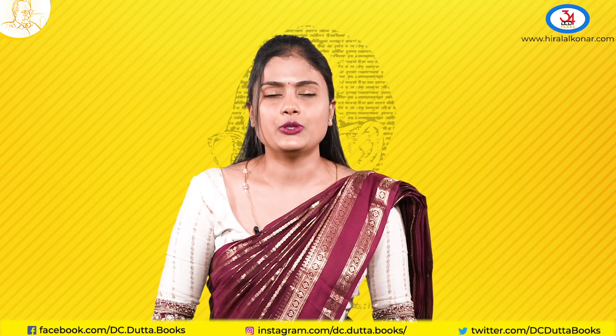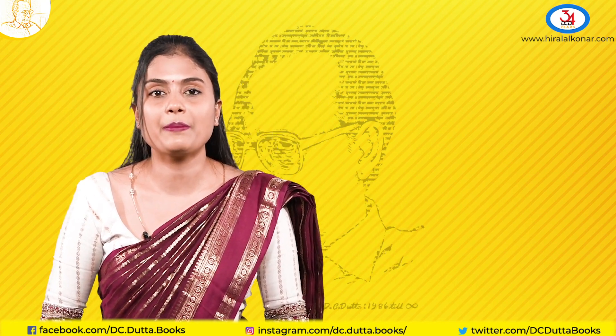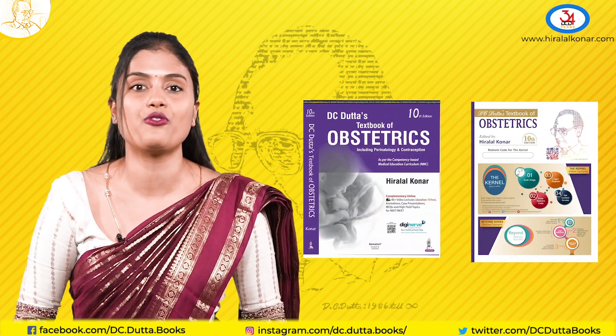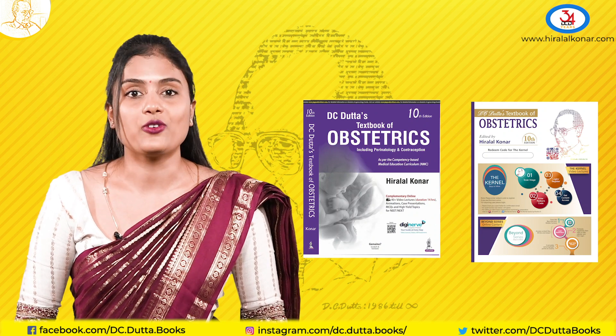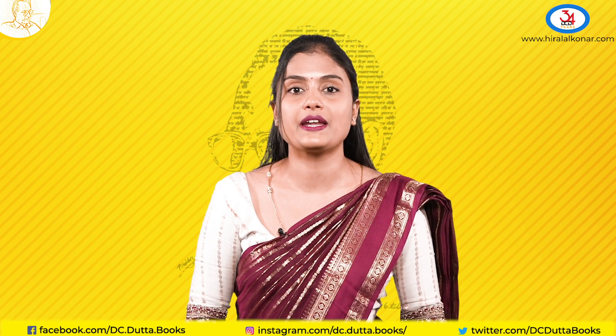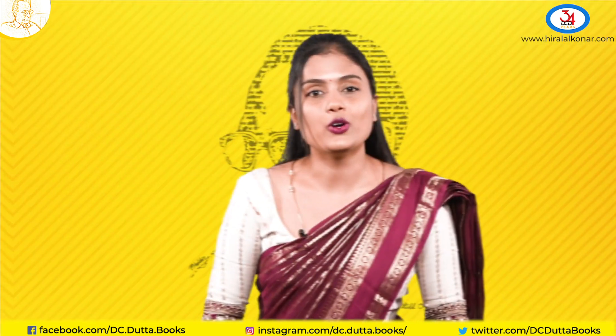Before concluding, let me tell you — there may be many people who will tell you to read different books. But remember, they have learnt from this book and they are also referring to this book for answers. I will attach a video of what Dr. Shanta Kumari, the present President of FOGSI, has to say about this book. I hope you all enjoy reading the book. Thank you.